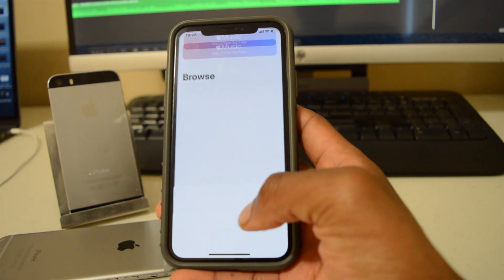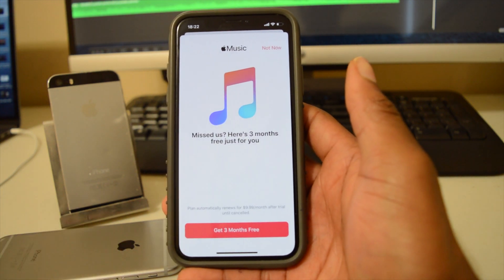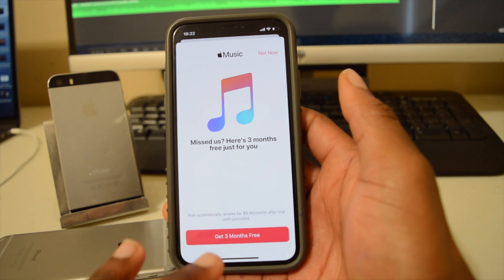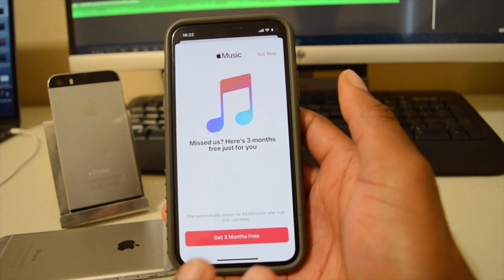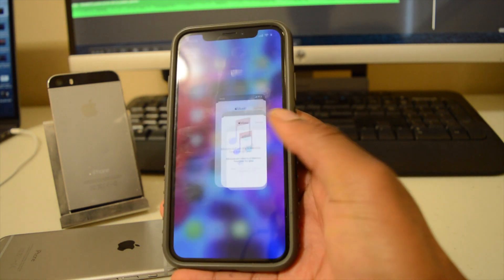Another new feature: if you use the Music app, you now have the ability to share music directly to your Instagram stories. I use Spotify myself, but if you use Apple Music, that sharing option is now available to you.